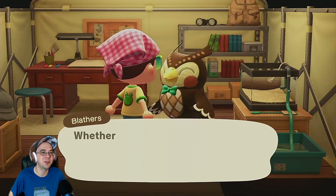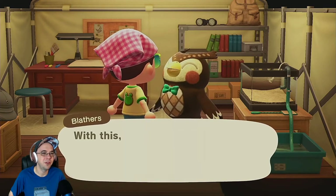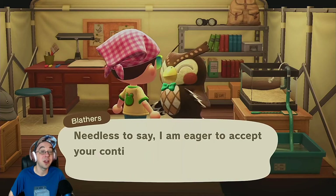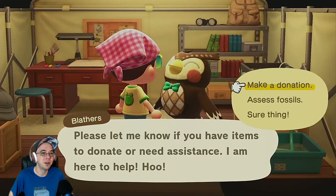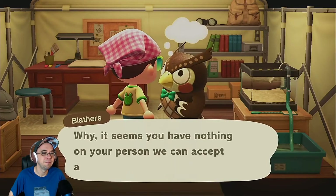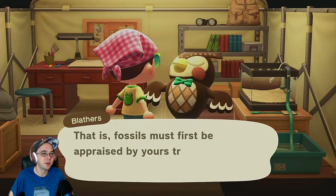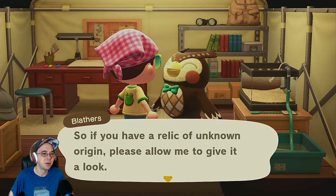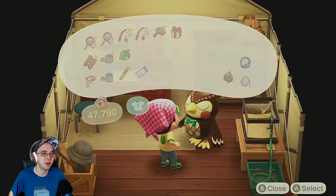He's gonna decide where it sits. I feel like I should be able to decide that. Oh, that counts as a donation — sweet! Let's quickly give him this other fossil. Wait, I have another fossil — do I have to have him assess it first? We'll come back to him.